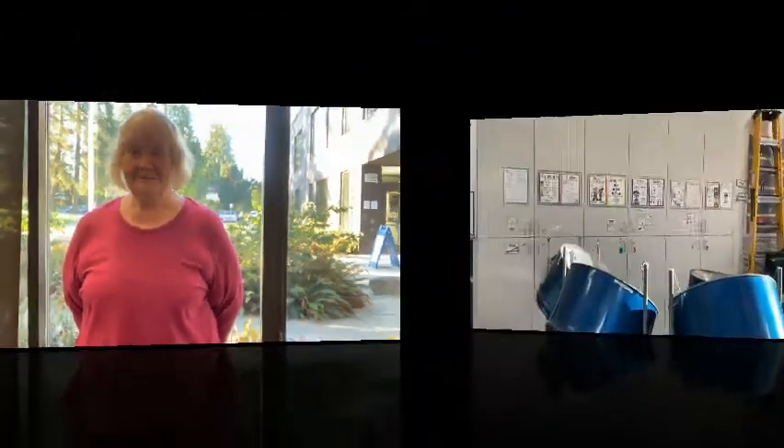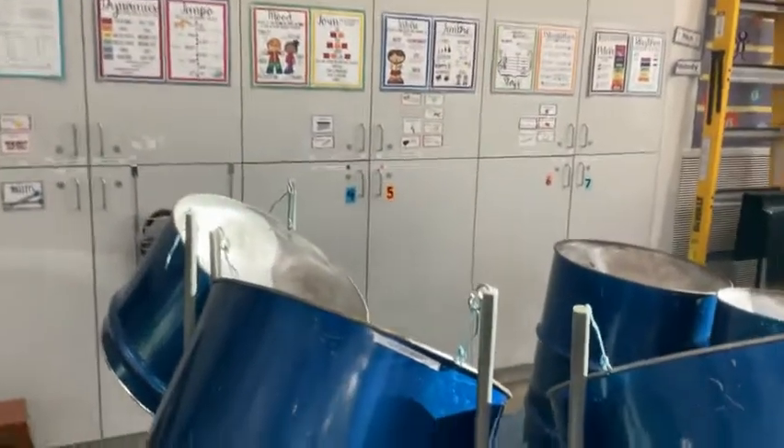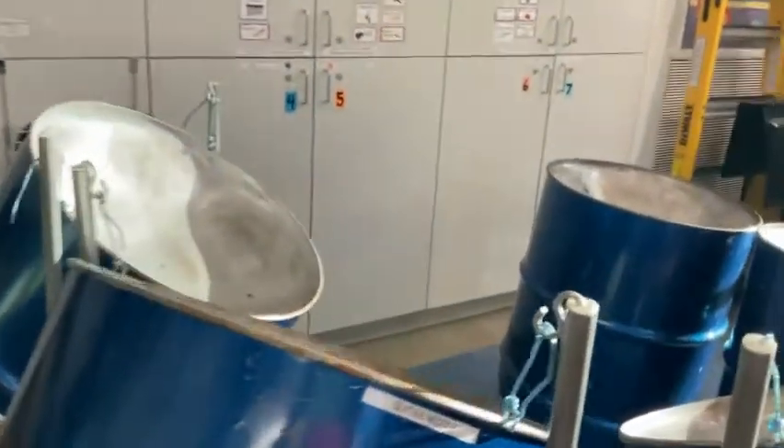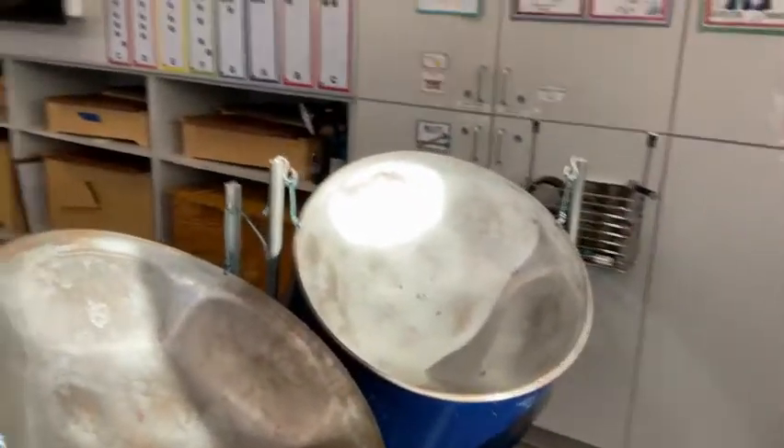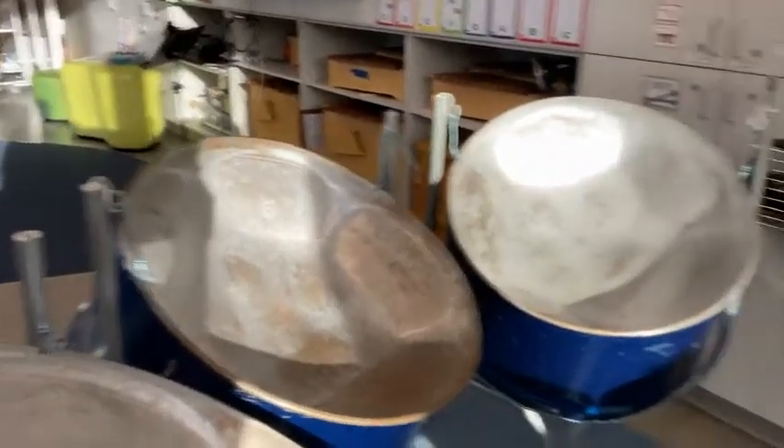Please feel free to contact me, call me, email me anytime you have questions. I'm going to start with the steel drum, which students are playing. In my music room, I have steel drums that students are able to play.